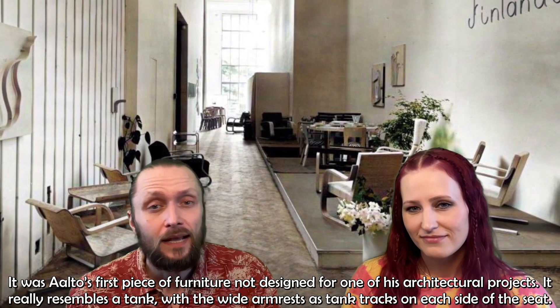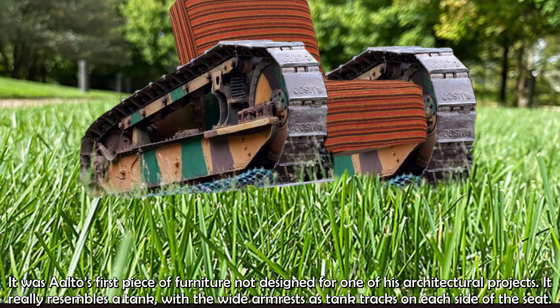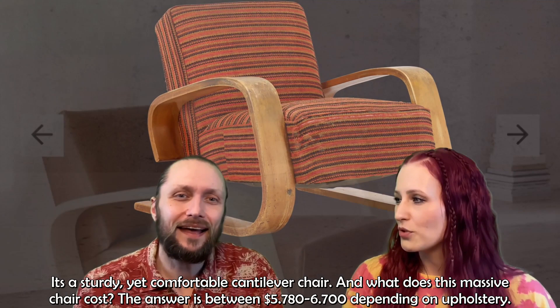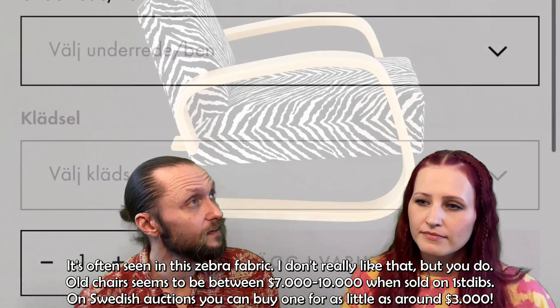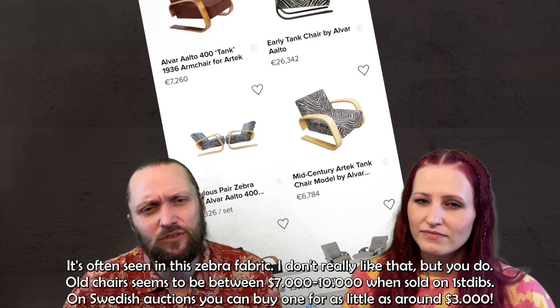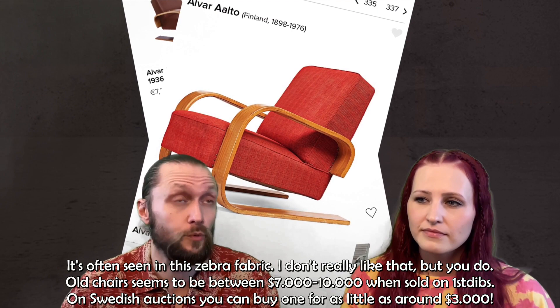It was Aalto's first piece of furniture not designed for one of his architectural projects. It really resembles a tank, with wide armrests like tank tracks on each side of the seat — a sturdy yet comfortable cantilever chair. New, it costs between $5,780 to $6,700 depending on the upholstery. It's often seen in a zebra pattern. Old chairs seem to be about $7,000 to $10,000 on First Dibs, but on Swedish auctions you can buy one for as little as $3,000.